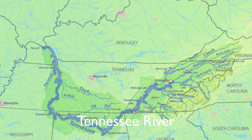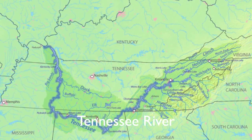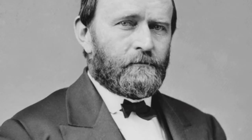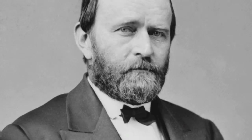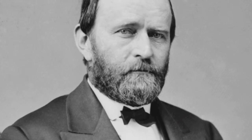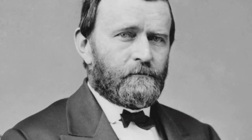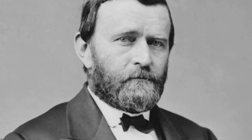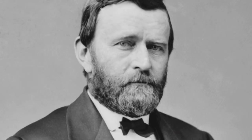Henry Halleck approved Brigadier General Ulysses S. Grant's plan to move swiftly to attack Fort Henry before Confederate reinforcements could arrive. As Grant's two divisions began their march south, gunboats under the command of Flag Officer Andrew H. Foote proceeded down the river to attack the Confederate forces on the Tennessee River. In a swift exchange of gunfire, Fort Hyman and Henry quickly fell to the Union gunboats on February 6, 1862.